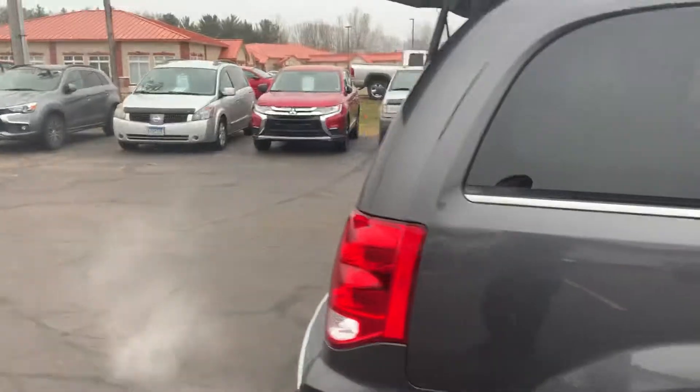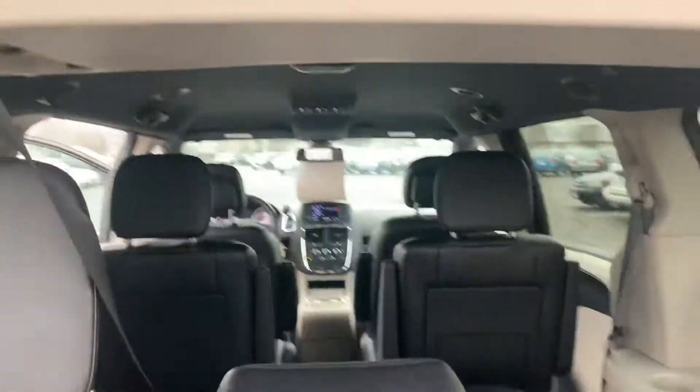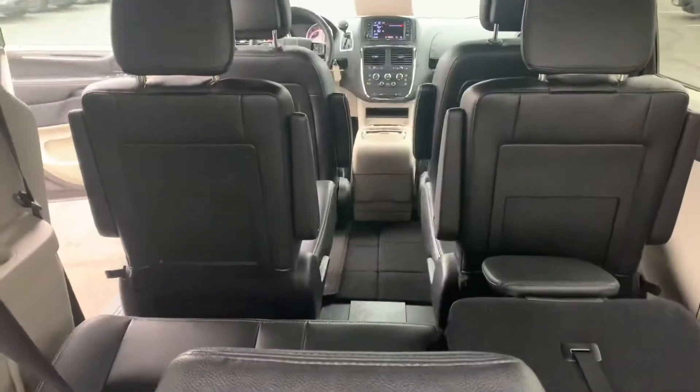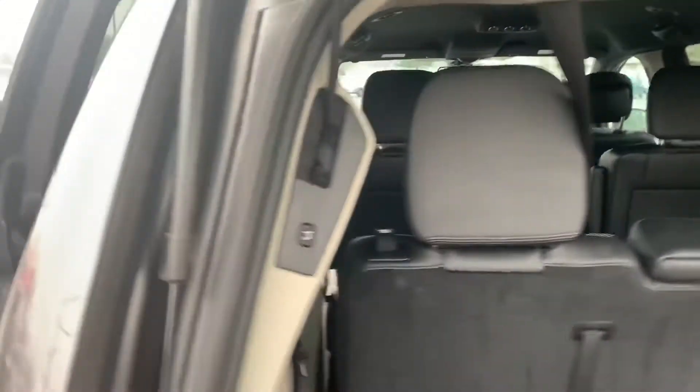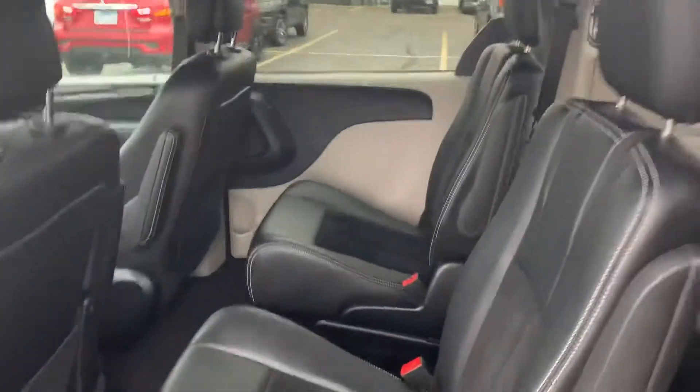The SXT is gonna give you the nicer wheels, the power liftgate, leather inside, the big display, and bucket seats for the two rows. There's your power liftgate for the rear, and this one's gonna have power sliding doors on both sides — so both these doors are power sliding doors.